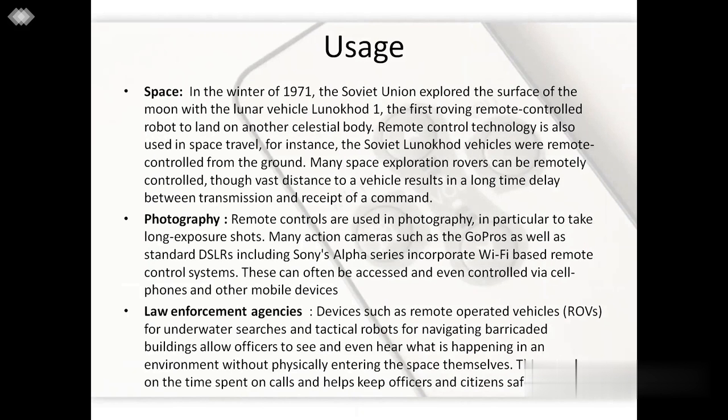Remote control technology is also used in space travel. For instance, the Soviet Lunokhod vehicles were remote controlled from the ground. In photography, many action cameras such as GoPros as well as standard DSLRs including Sony's Alpha series incorporate Wi-Fi based remote control systems. Finally, law enforcement agencies use remote operated vehicles for underwater search and tactical robots for navigating barricaded buildings, allowing officers to see and hear what is happening in an environment without physically entering the space themselves. This cuts down on time spent on calls and helps keep officers and citizens safe.